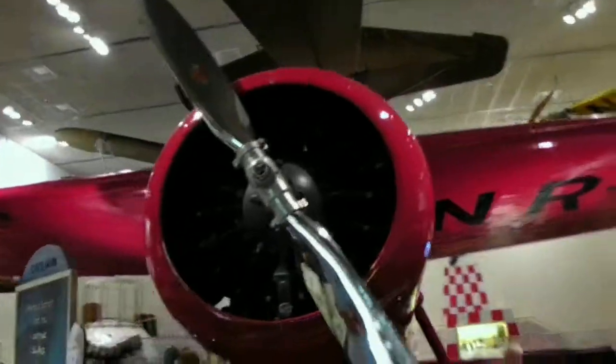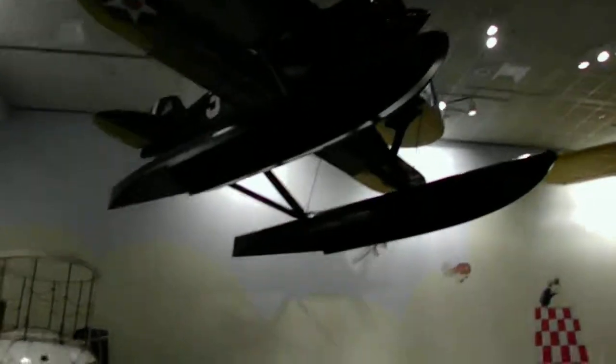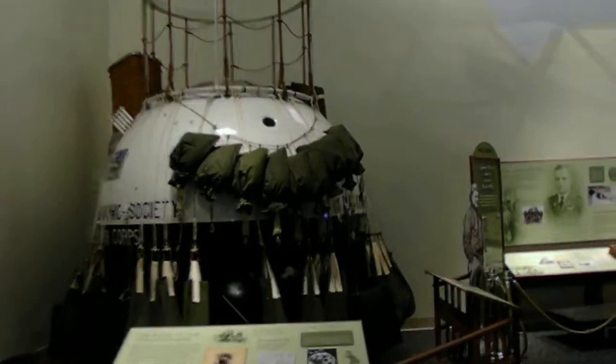And then we have some more older airplanes here. Amelia Earhart's plane. And then there is this thing which I don't know what it is.